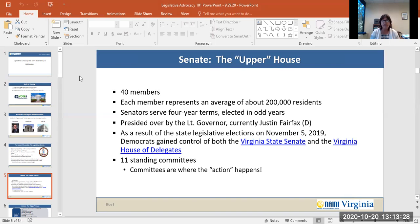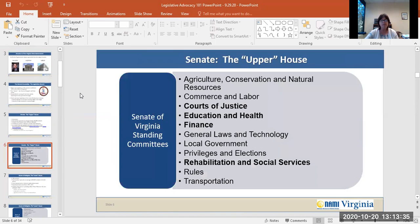The Senate has 11 standing committees. These committees are where all the action happens. Senate standing committees consist of agriculture, conservation, and natural resources; commerce and labor; courts of justice; education and health; finance; general laws and technology; local government; privileges and elections; rehabilitation and social services; rules; and transportation. As we advocate for mental health, you'll generally find us in committee sessions held by courts of justice, education and health, finance, and rehabilitation and social services.